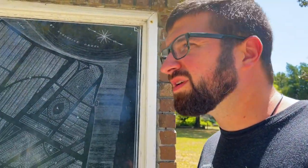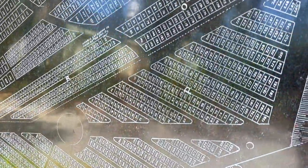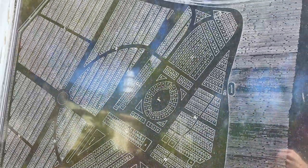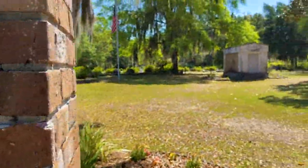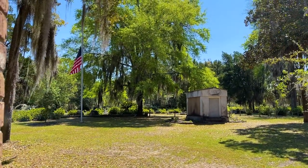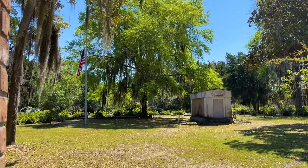As soon as you walk in, there's this map here, etched out of some kind of stone, showing all the plots. Pretty decent size. And as you walk back, you can see there's some tombs, obviously a lot of the grave sites, and a lot of famous people buried here as well.